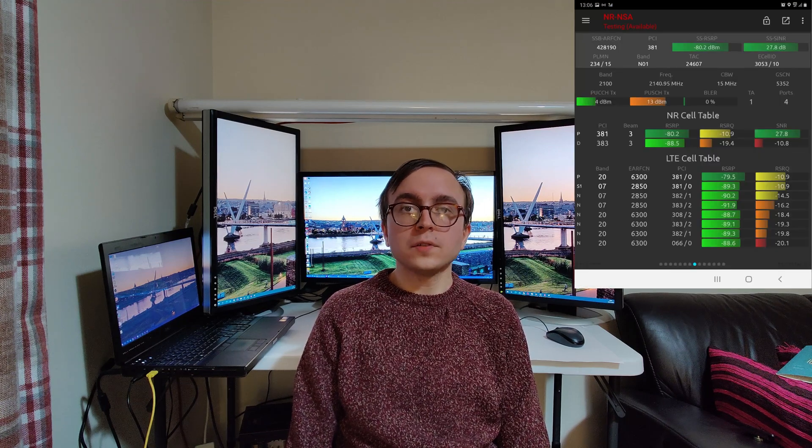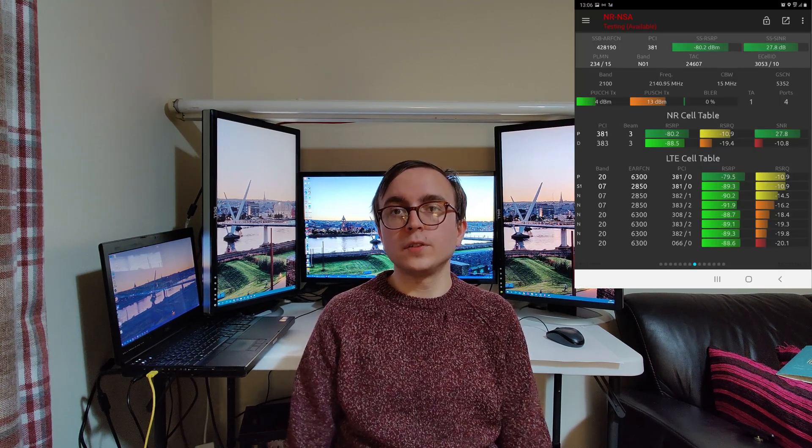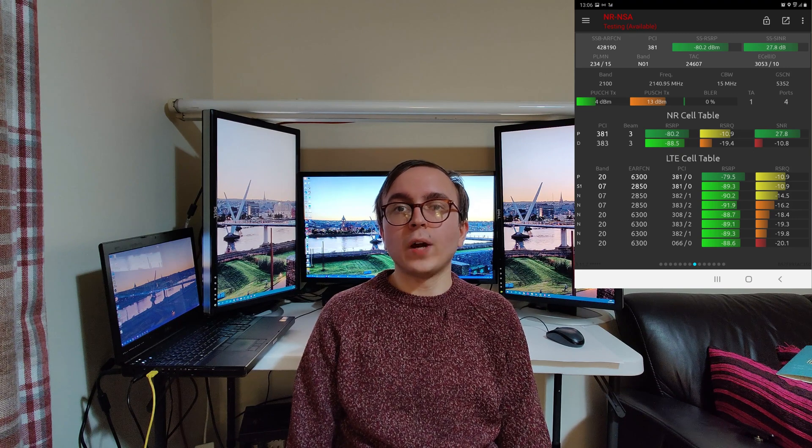Moving to the Huawei zone to end, DSS on 2100 megahertz was seen by Jake in Wales. This follows the DSS deployment which extensively spread in the Ericsson zones towards the end of 2020 and was covered in that respective end-of-year video. Thanks for watching this 2021 Vodafone end-of-year roundup.